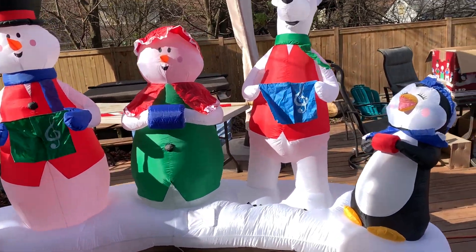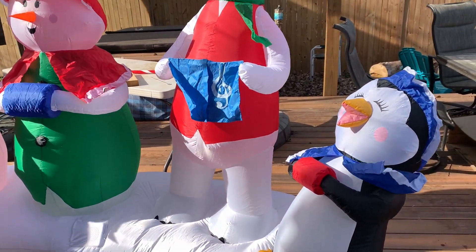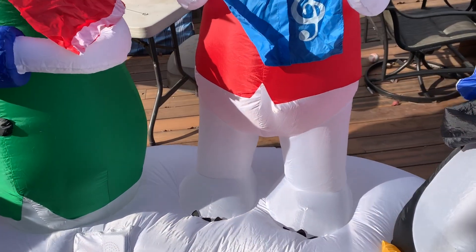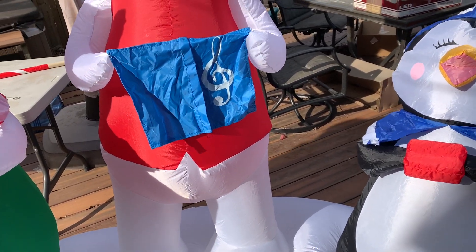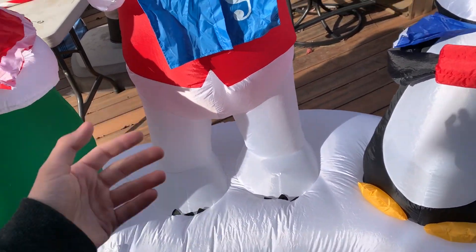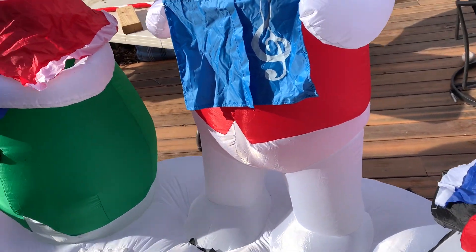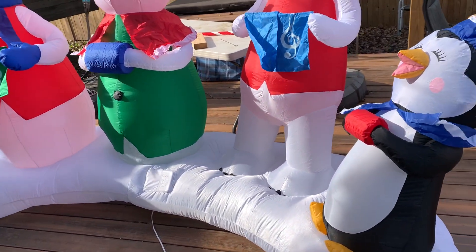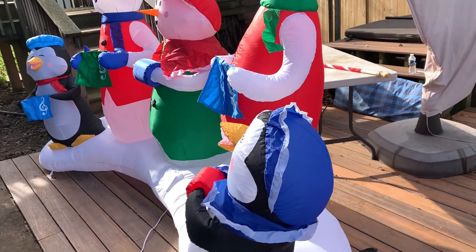This might sound really odd, but actually my favorite feature on this thing is the polar bear's legs. Because they're not connected — regular tall inflatables have the fan on the bottom so their legs are connected together. I love that he actually has legs and they're not connected together. I've always loved that. I remember seeing this on Jemmy's YouTube channel and I've wanted it ever since — it's long been worth the wait.